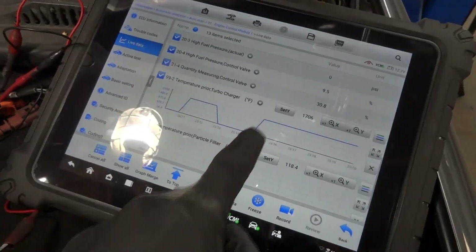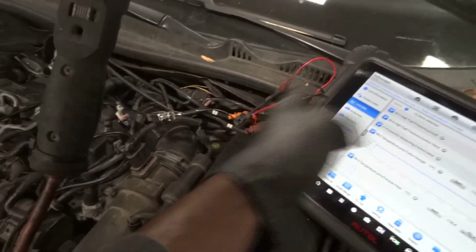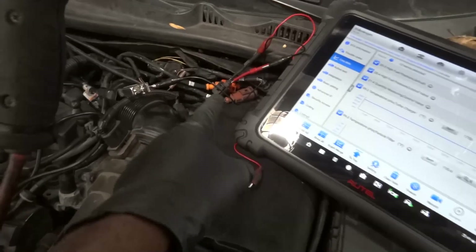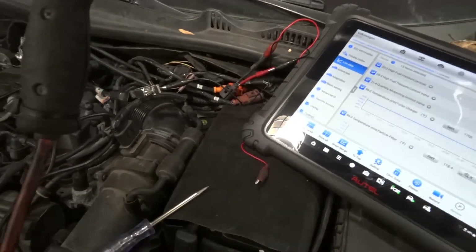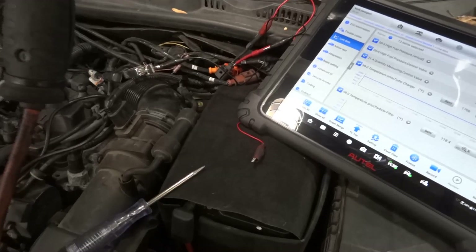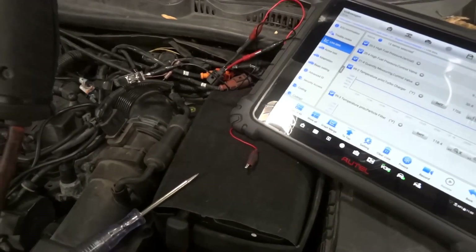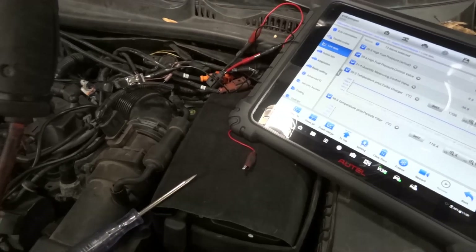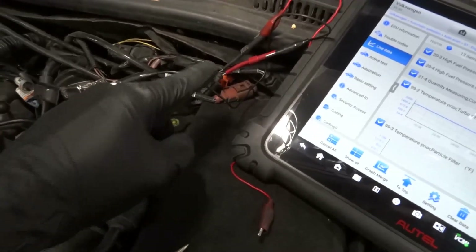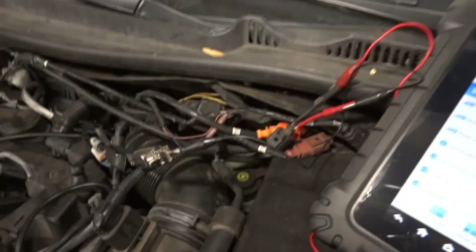Now I'm going to disconnect it — and our temperature goes back to 1700 degrees. Since we were able to drop this temperature down, that tells me the wiring from the sensor all the way back to the computer is good. The computer sends a 5-volt reference voltage down this wire, and when the temperature sensor gets hot, the resistance changes, which drops that voltage close to ground. The computer interprets that voltage reading as a temperature programmed in the engine computer. So our problem is the sensor.